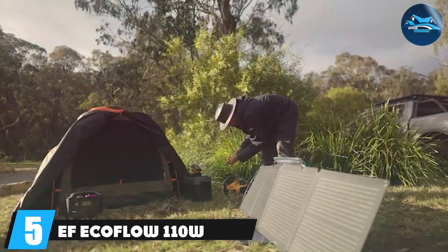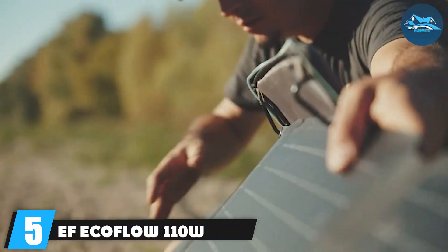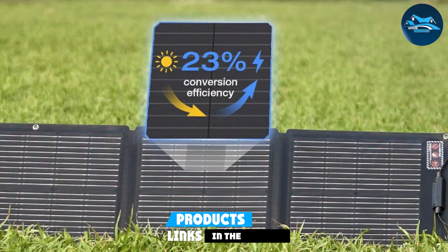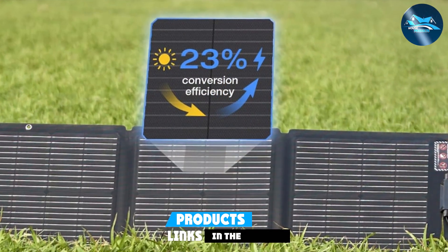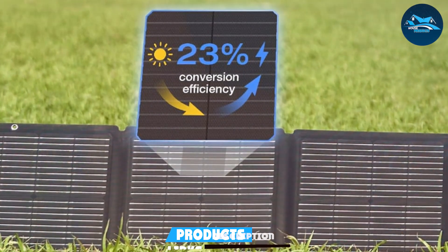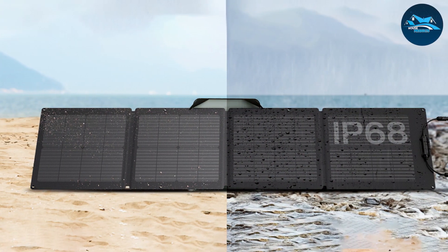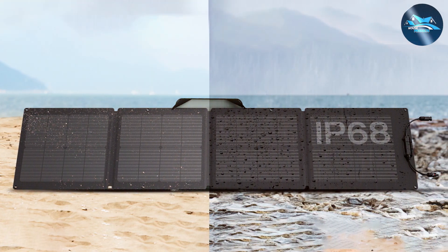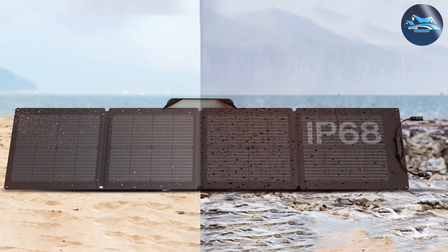Number 5. The EF ECOFLOW 110W portable solar panel is the perfect choice for those who need a portable and reliable power source on the go. This foldable solar panel is designed for outdoor enthusiasts, campers, and anyone who needs to generate power while away from traditional outlets. Its portability, combined with its high efficiency, makes it a standout product in the market.